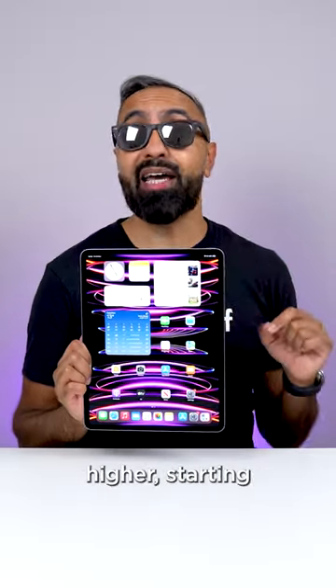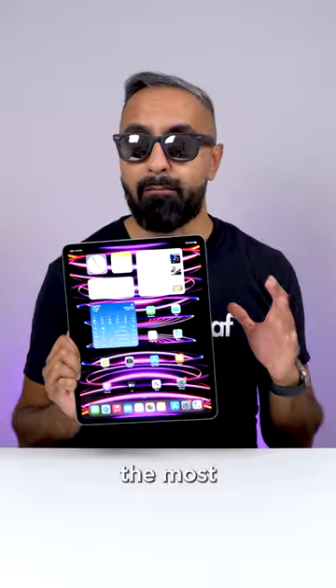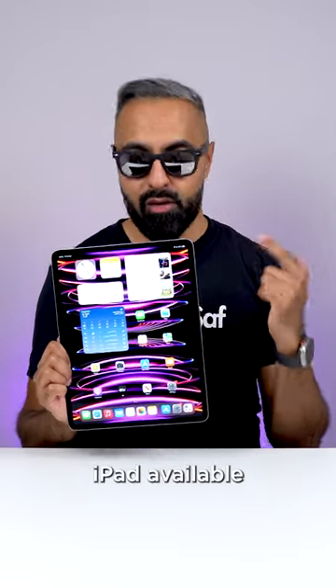The price is now higher, starting at around £1,250, but if you do want the most powerful iPad available, then this is it.